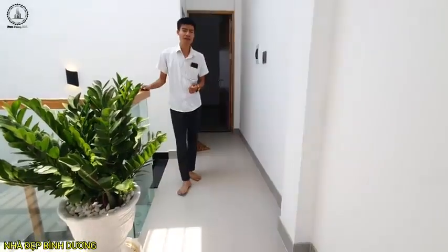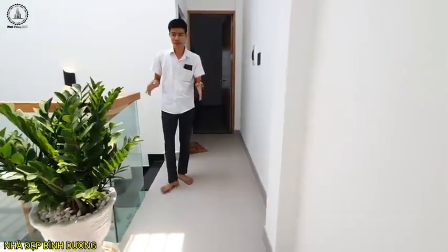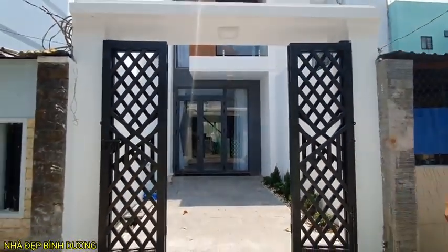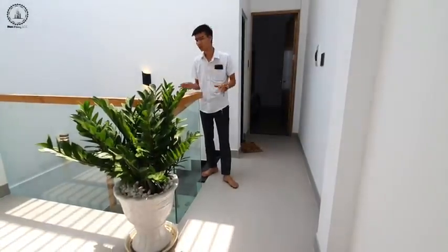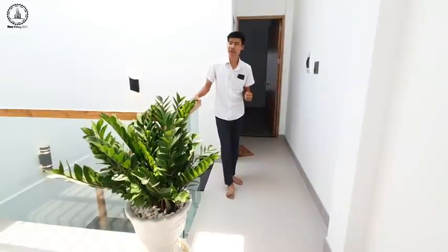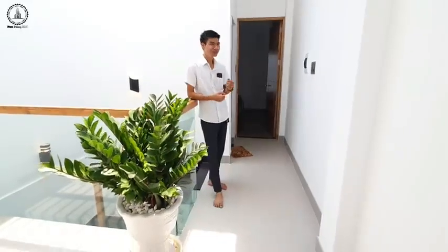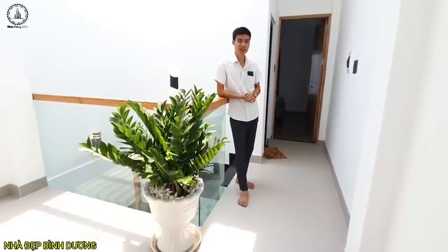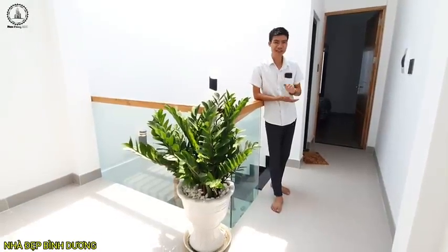Căn nhà đang được chủ giao bán với giá 2,7 tỷ, vì giá đất ở khu vực phường trung tâm thành phố Thủ Dầu Một, đường Đoàn Thị Niên tương đối cao, khoảng 3,4 đến 5,6 triệu một mét vuông đất. Nếu anh chị có miếng đất tương tự muốn xây dựng thì có thể liên hệ với Phong, sẽ thiết kế và design cho một căn nhà thật tuyệt vời. Xin chào hẹn gặp lại trong những clip tiếp theo.